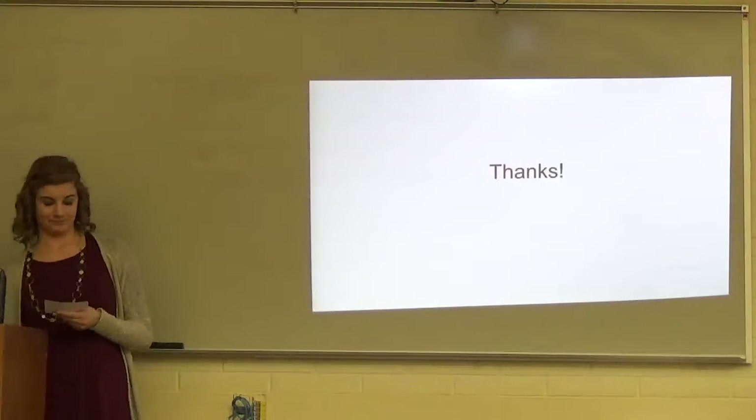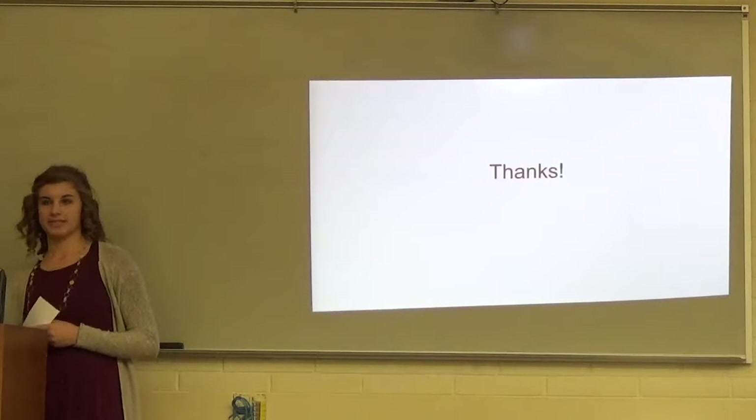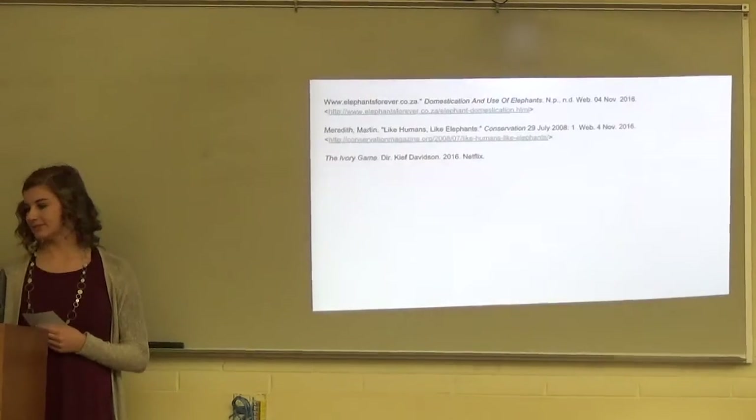So today I talked to you about similarities elephants have with humans, some basic information, and more. Thank you.